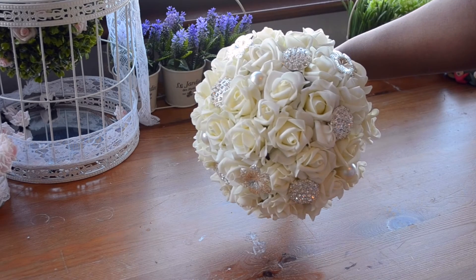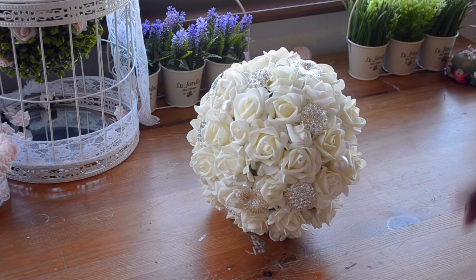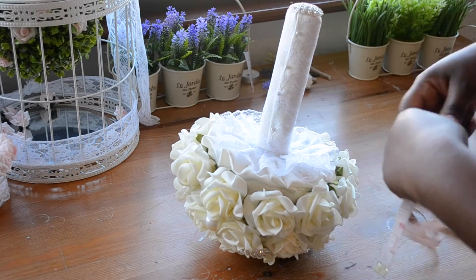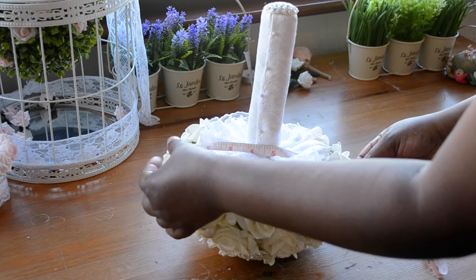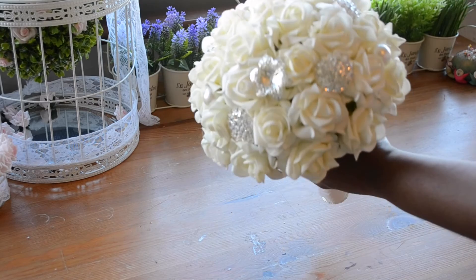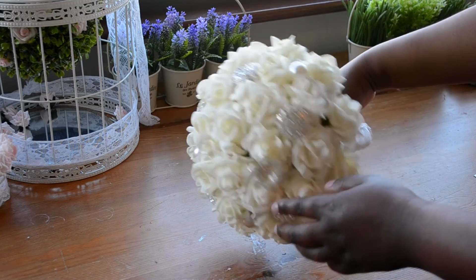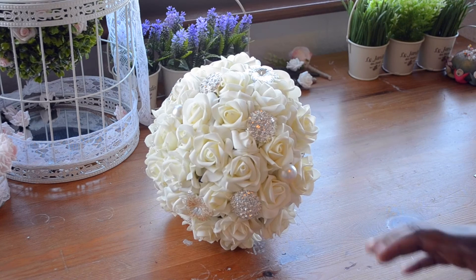It's quite lightweight and it's quite a large bouquet — about eight to nine inches in diameter. It's also got some lovely brooch decorations and a lovely little detail at the bottom.